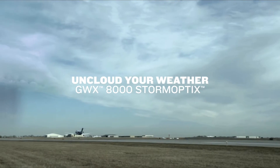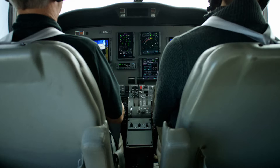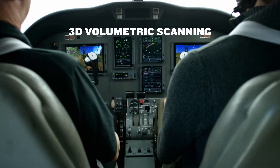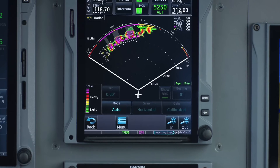Uncloud your weather with GWX-8000 Storm Optics Radar. This Doppler weather radar with 3D volumetric scanning is ready for retrofit on select GTN-XI or TXI equipped aircraft.